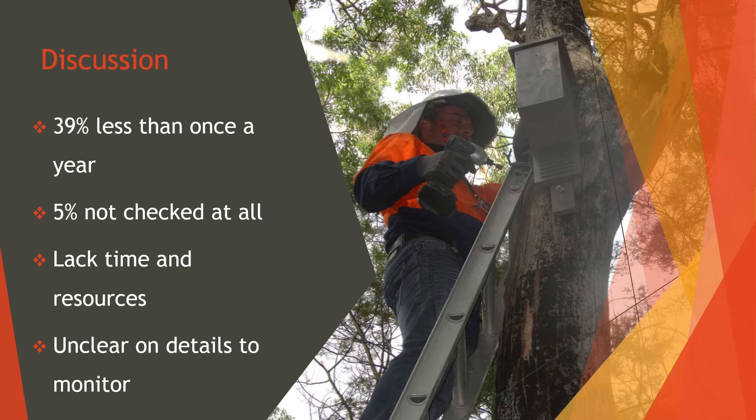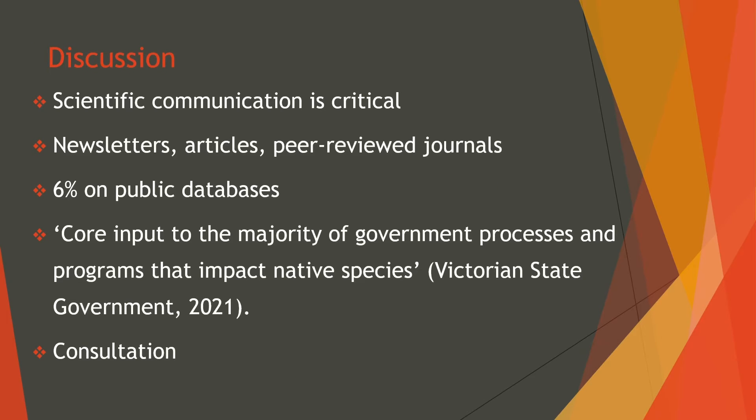Formal and regular checks are essential for general maintenance to check for infestation and to create a reliable data set. 39% were checked less than one year since installation and 5% were not checked at all. Many of these groups are run by volunteers and more often than not these organisations lack both time and resources. This image indicates an arborist who performs checks on boxes. However, hiring someone such as this can be expensive if no one in the community is comfortable getting on high ladders. Even if monitoring was complete, many were still unclear about what details to monitor and how to store the data. It is for this reason that some scientific mentoring could be beneficial to these local community groups.